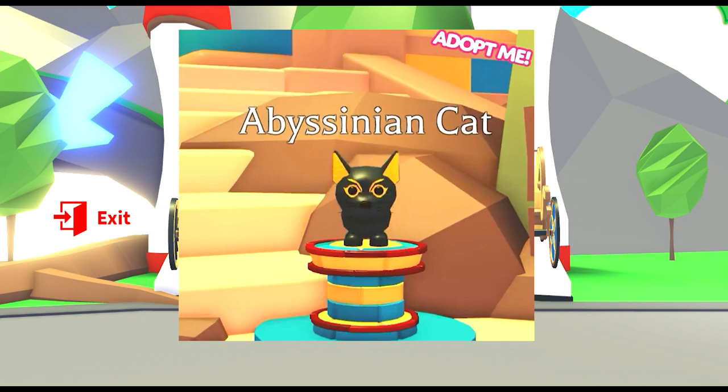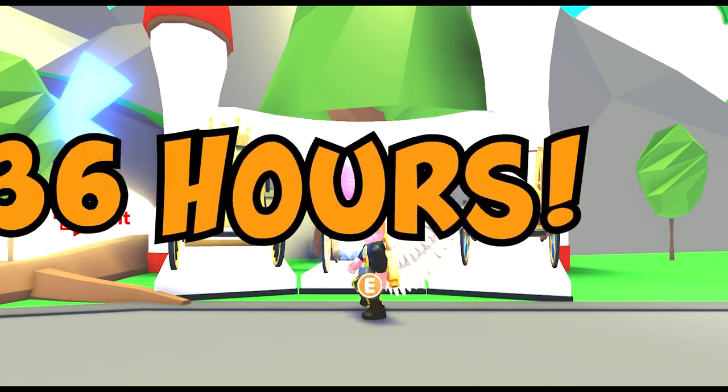Don't forget the Desert Update is coming to Adoption Island on the 15th with a brand new pet, the Abyssian Cat, which will only be available for 36 hours.